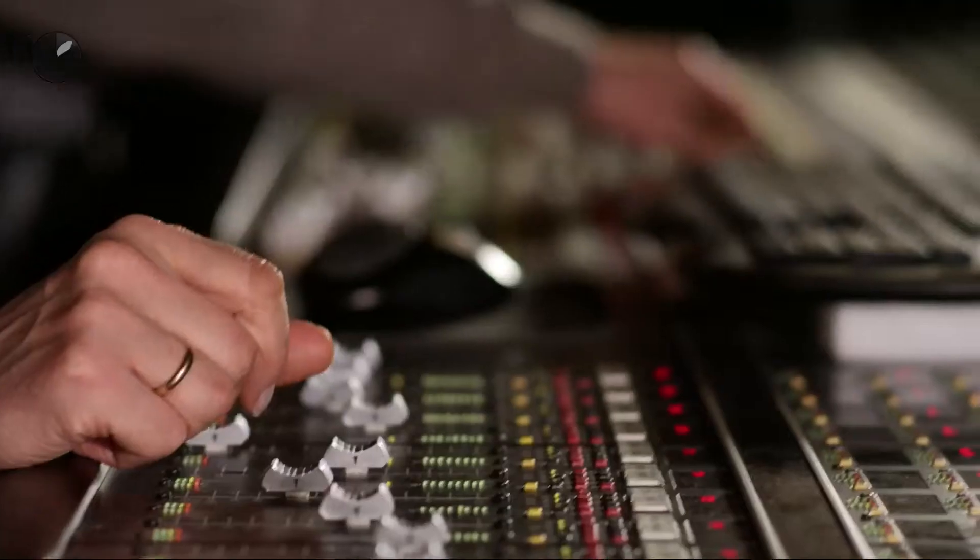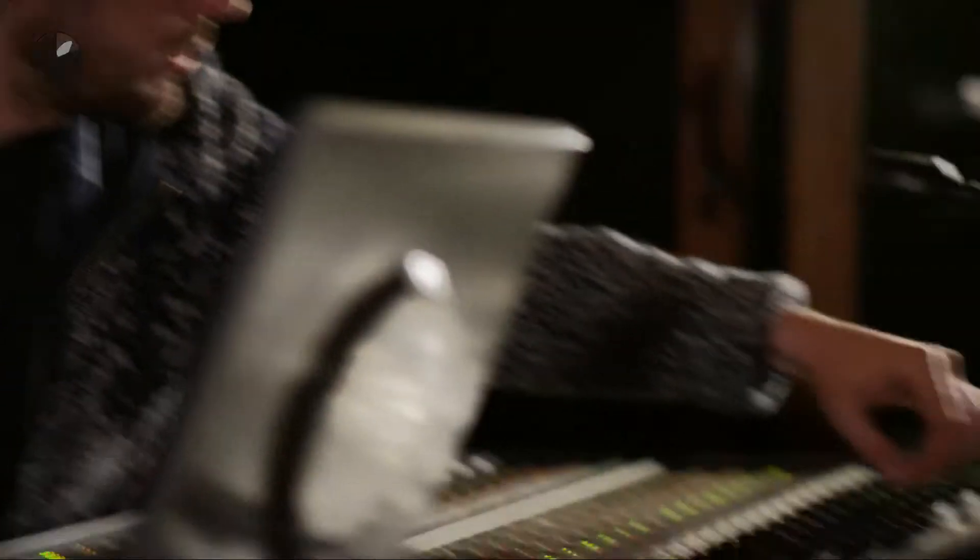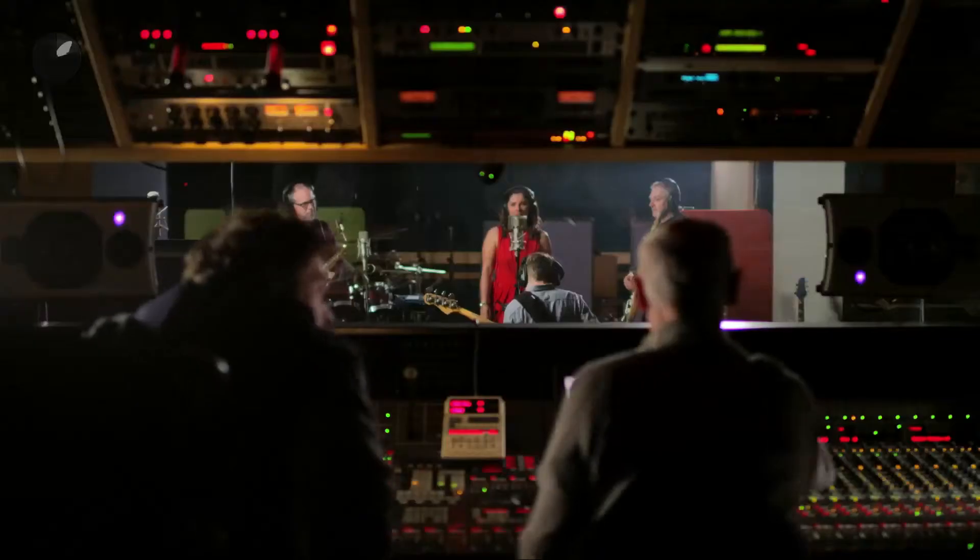What I do is basically record voiceovers and music on a daily basis. A three-minute song, for instance, can easily take three weeks of work. We obviously like things to be perfect. In order to achieve that perfection, you need the right environment.